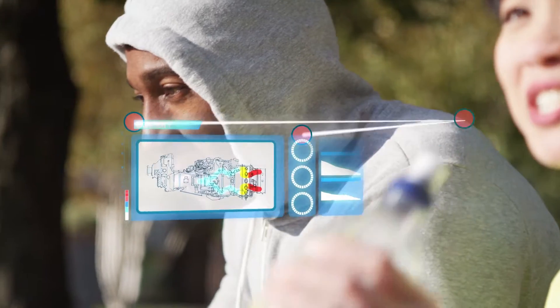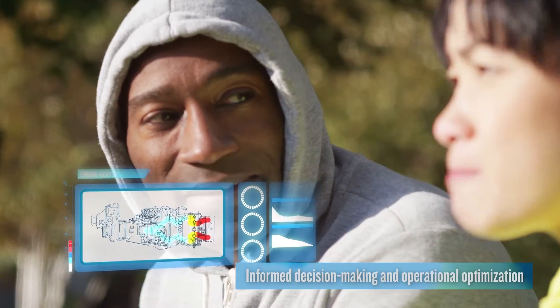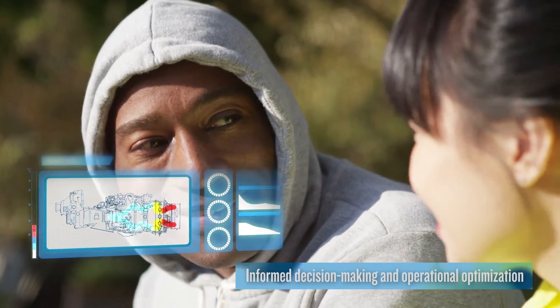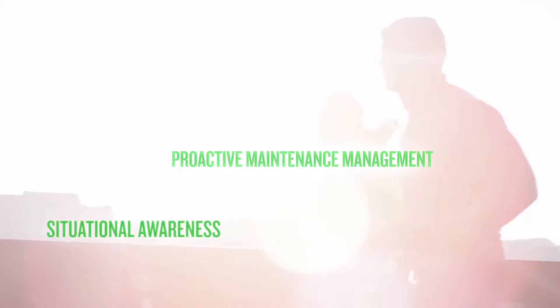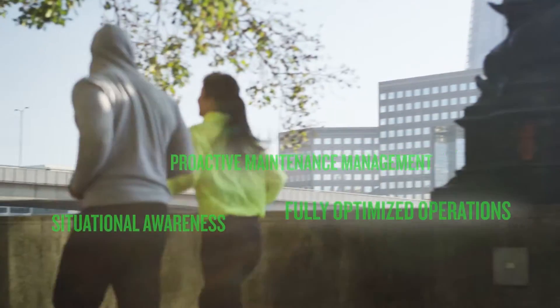Think of FAST like personalized coaching for your operations, helping you make informed decisions on engine handling to optimize operations in the short, medium and long term. This means three things: situational awareness to deal with AOGs and rapid return to service, proactive maintenance management and scheduling, and fully optimized operations to best run your fleet, your aircraft and your business.